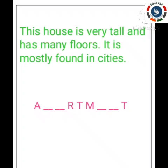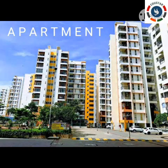The last question: this house is very tall and has many floors. It is mostly found in cities. See the missing letters and find out — spelling doesn't matter, just tell the name. The answer is apartment. It is a very tall building. Very good for all the students who told the correct answer — claps for you!